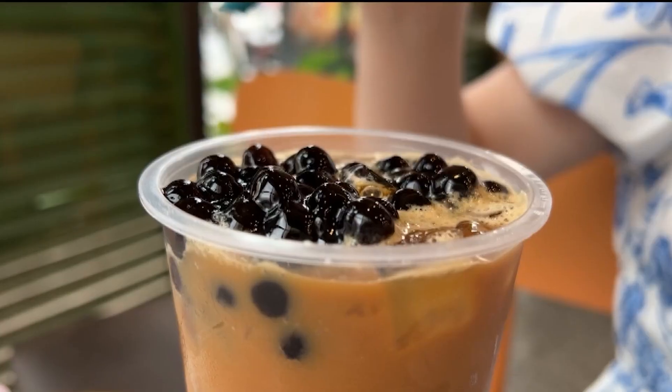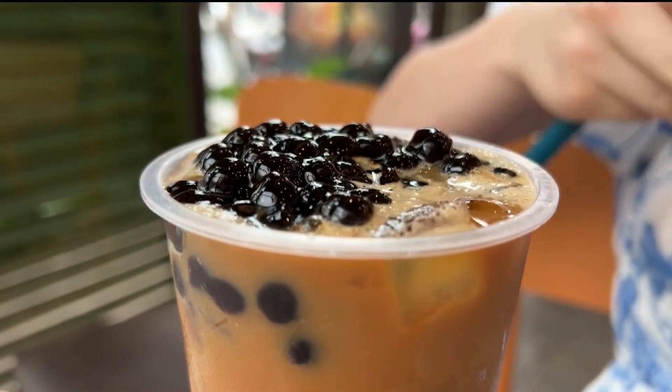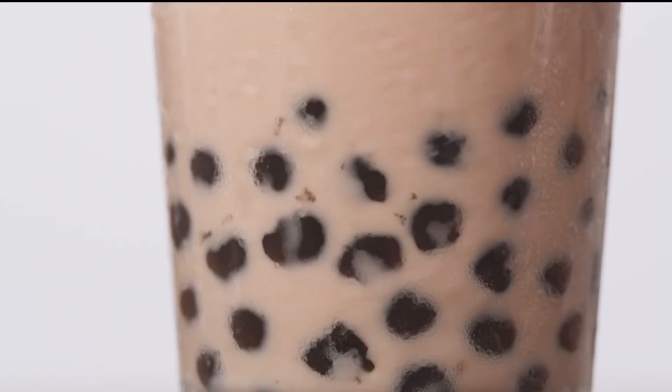Maybe you have seen those colorful cups with oversized straws filled with a sweet drink and some chewy little pearls. They're called bubble or boba tea, but tonight a new report is raising some eyebrows. Consumer Reports says some of those drinks could come with more than just sugar and tapioca pearls — they could contain lead. Once a niche Taiwanese treat, bubble tea is now widely available and growing in popularity.